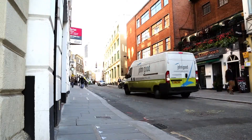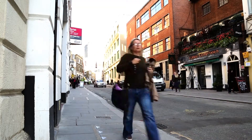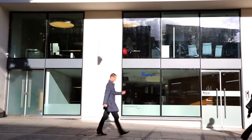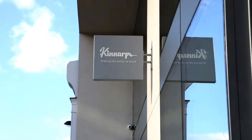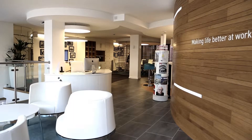We wanted to be in the heart of the design community, which is Clark and Well in London. When we first took the space, we wanted to think about how we would use it in a different way and how a showroom could be different than a traditional, static showroom.